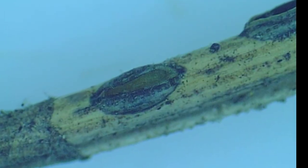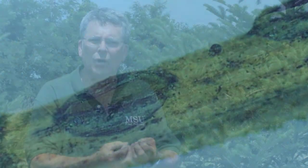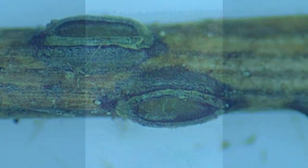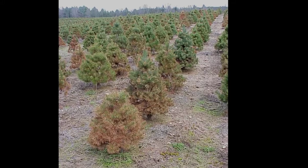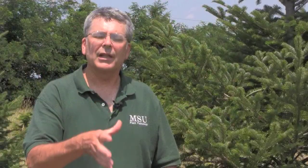So once the needles are cast or fall, the fruiting bodies of the fungus are still closed. Then in July, August, September when it's moist and humid, those fruiting bodies open and the spores release. So in order for the chemical to effectively manage the spore release, you have to put the chemical on in late summer when those spores are being released.